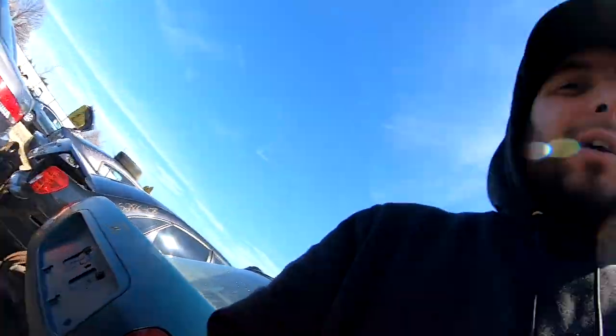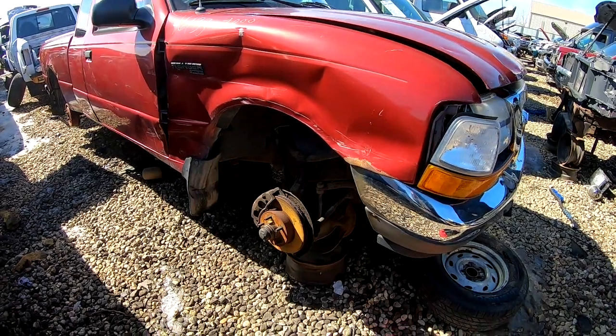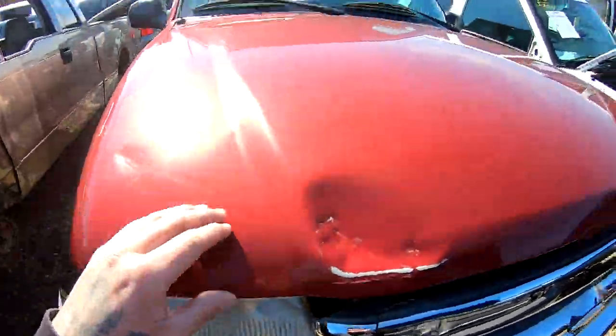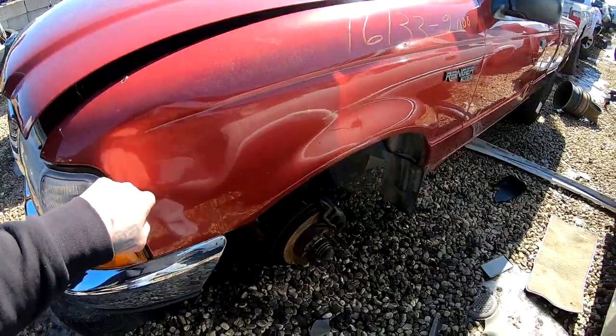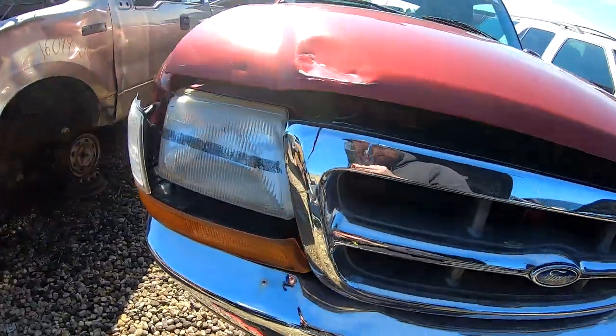Kind of funny. So I'm gonna head over to where the trucks are and see if I can find those fenders and that hood. I found this one — it's got a little bit of damage right here, this fender's a little bit dented and it's got a lot of rust. Let me see if I find another one.